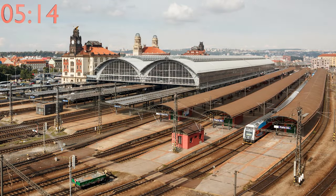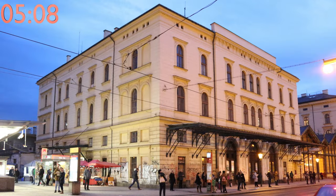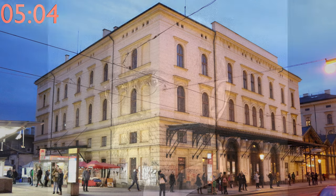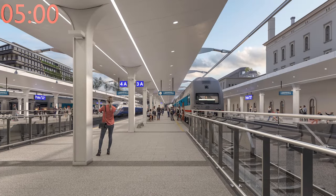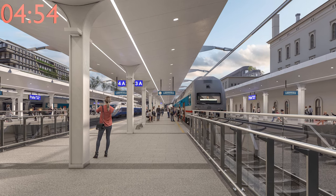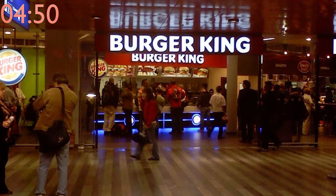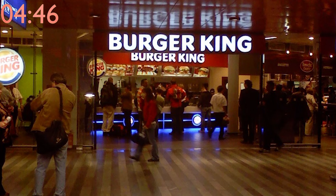Prague has over 40 train stations, with the most prominent being the aforementioned main train station, as well as Prague-Masaryk train station, named after the first president and one of the founders of Czechoslovakia, Tomáš Garrigue Masaryk. Masaryk train station is currently being modernized, expanded, and prepared for the new railway line to the airport. For some reason, of all the fast food options Prague main train station could have, it has a Burger King. Why?